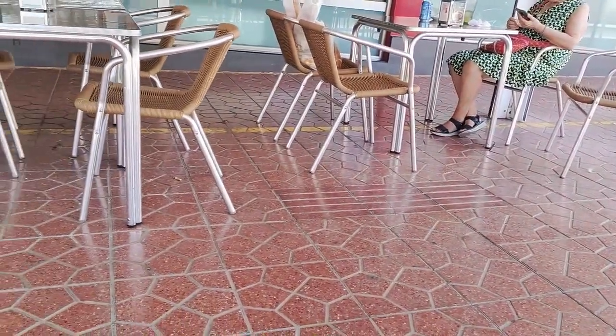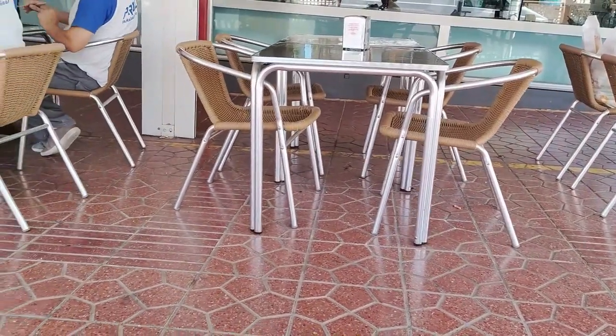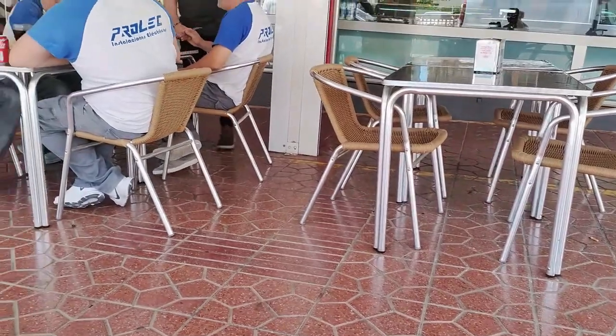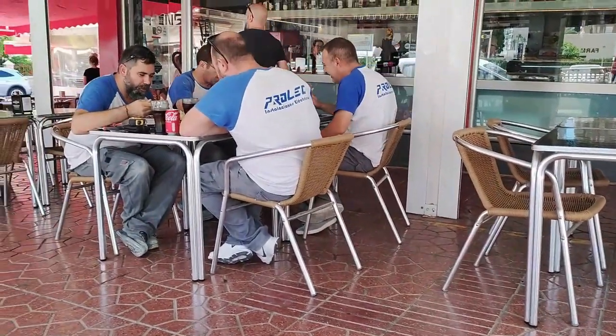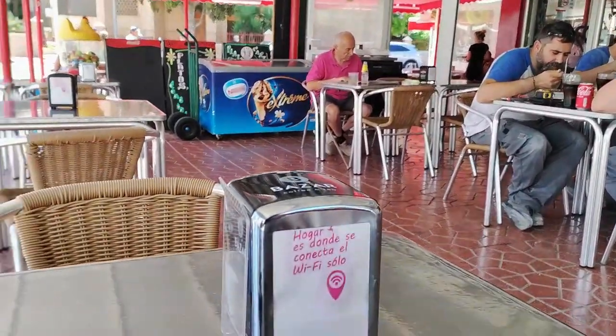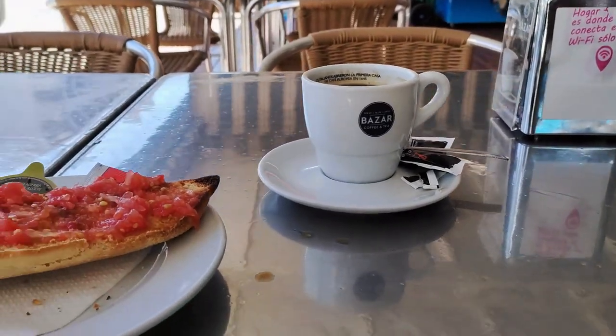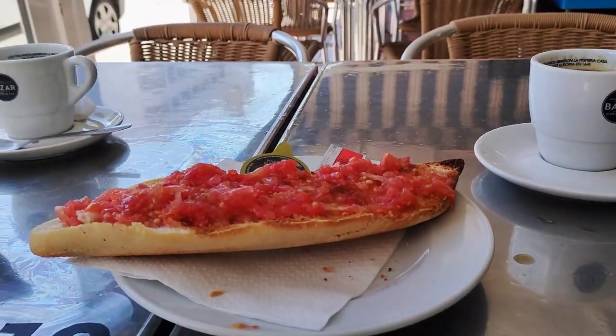My tostada when it came was good-sized and thick, rustic and crusty, and even better, still warm. Already spread with the tomato pulp and oil mixture, it was well topped, and individual oil and salt portions were also provided on the plate. At the inexpensive sum of just €2.60 for the tasty twosome, I would certainly visit again should I be in the area of a morning.